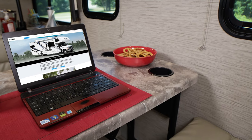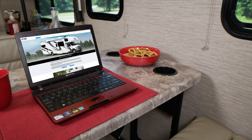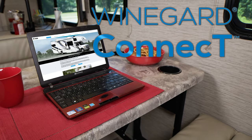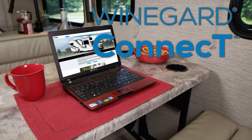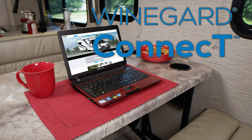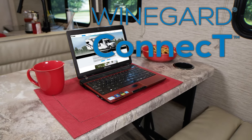Or sit here, have a snack, pull out the laptop, and get online with the Weingard Connect 2.0 4G hotspot and WiFi extender. Once you have a data plan, you can create your own secure hotspot or tap into a nearby WiFi signal.